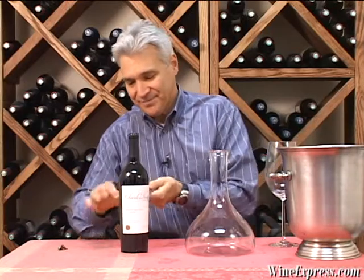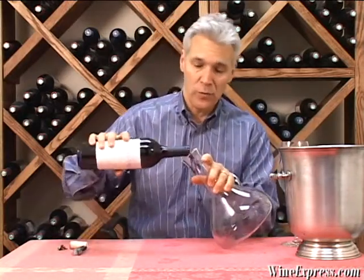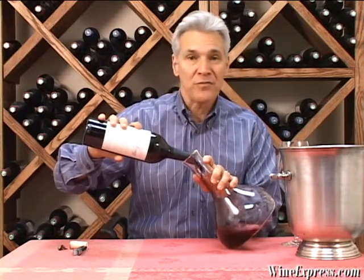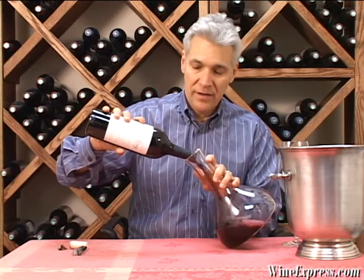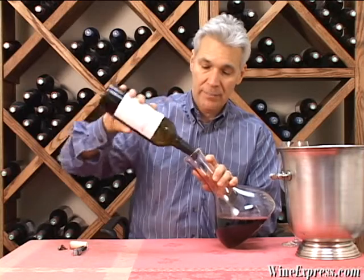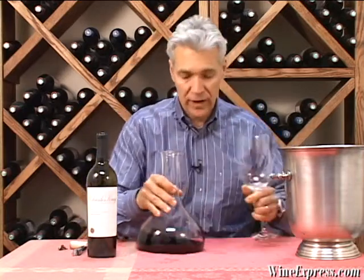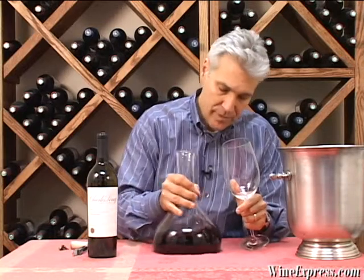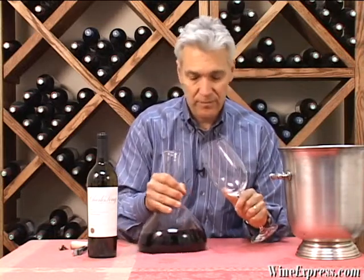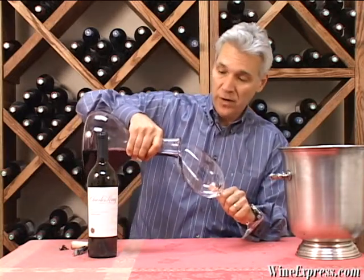So a good time to be enjoying Charles Krug wines. Their cabs are always very, very consistent. They have superb vineyard properties in Napa Valley, in and around the winery in Yountville and in other areas, and so they're able to source very fine quality grapes and offer their wine at a very reasonable price.